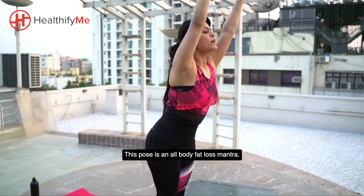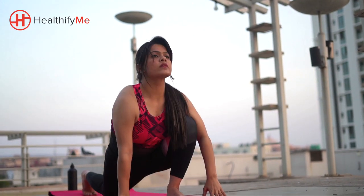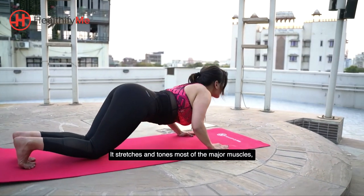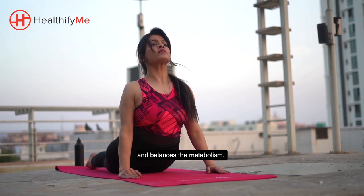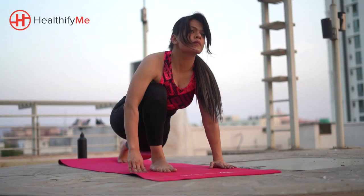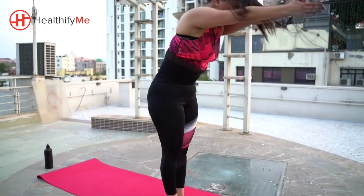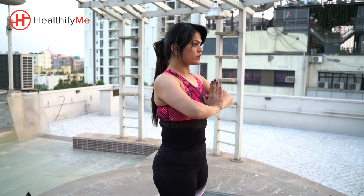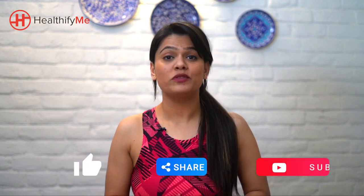This pose is an all-body fat loss mantra. The Surya Namaskar or Sun Salutation does more than warm up the muscles and get the blood flowing. It stretches and tones most of the major muscles, trims the waist, tones the arms, stimulates the digestive system and balances the metabolism. The Surya Namaskar is a whole package of good health and the best way to lose weight. Subscribe to the channel for more such videos.